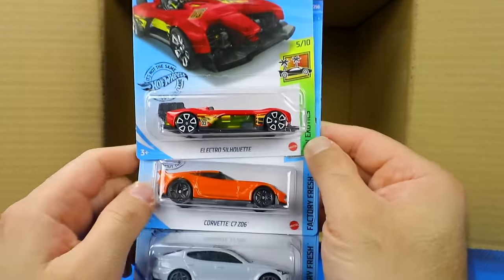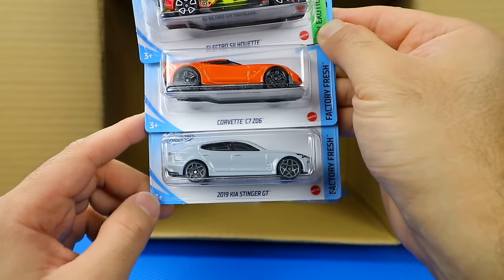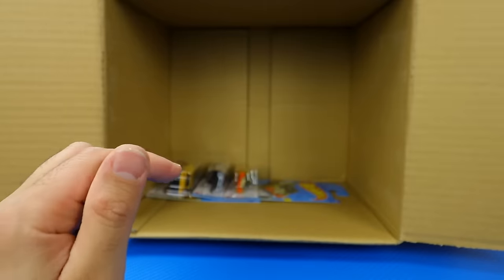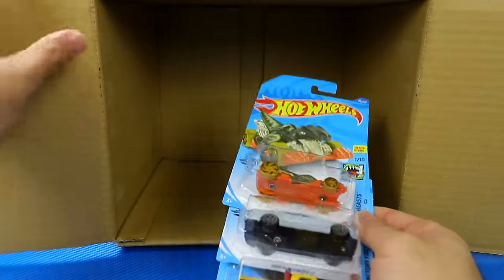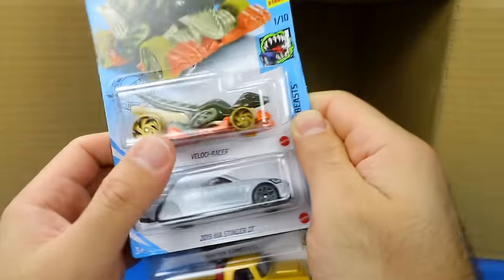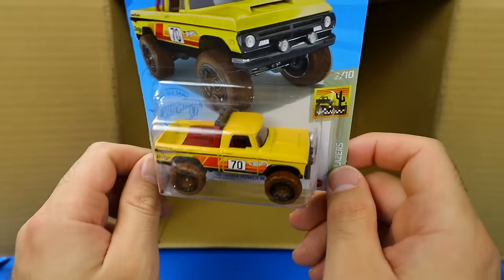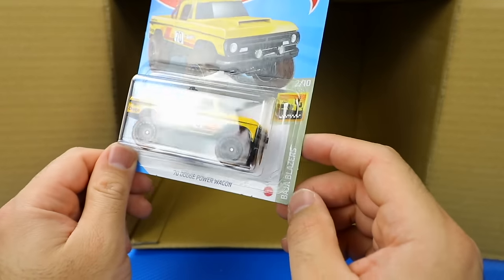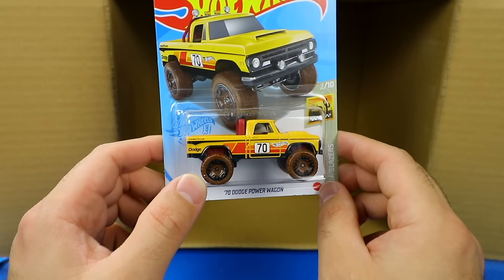We've got the Electro Silhouette, the Corvette C706 again, and the 2019 Kia Stinger GT in that new gray color. Our last three cars: a Velociracer, another Kia Stinger GT, and — oh wow — saving one of the best for last: the Dodge Power Wagon in a new color variation with mud tires, from the Baja Blazers series. I really like that. So cool.